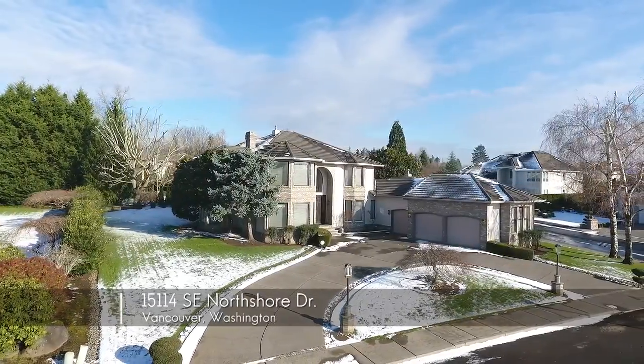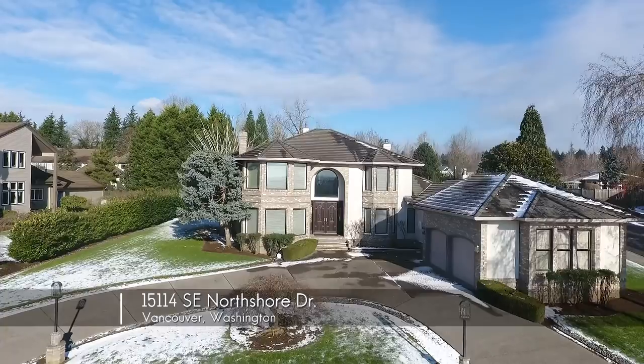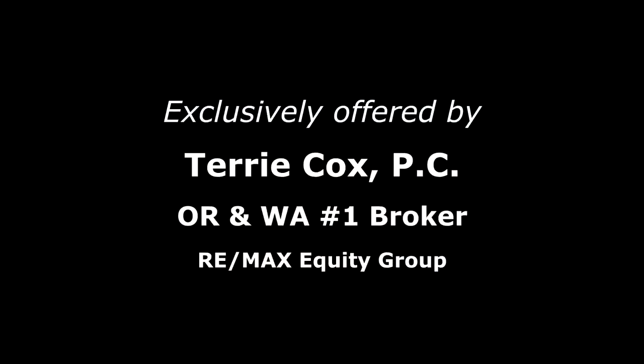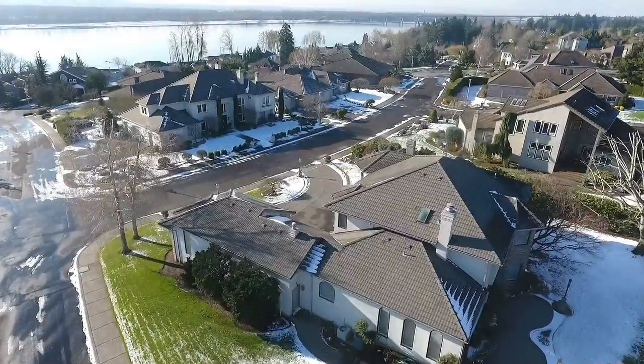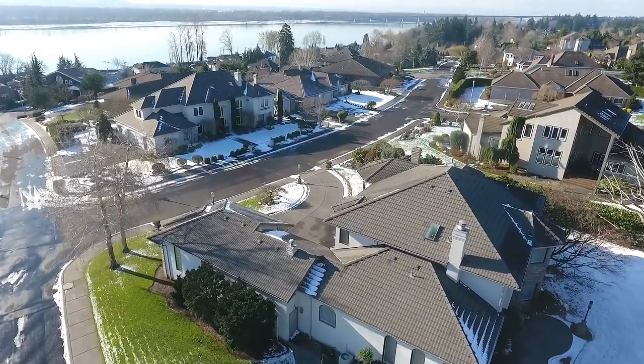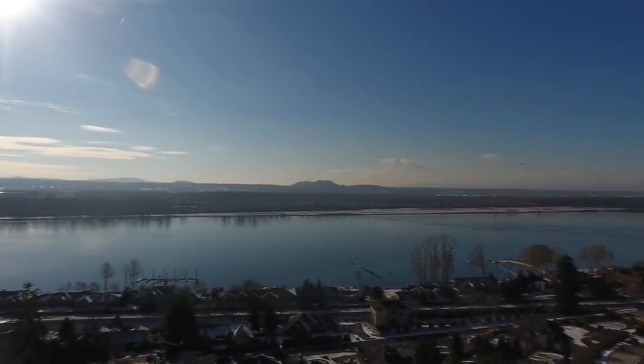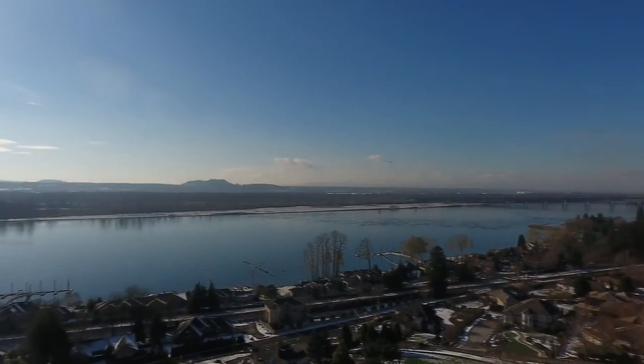Welcome to this gorgeous home located on a large corner lot in the desirable Rivercrest Estates neighborhood. It's ideally situated with southern exposure, a wide circular driveway, within walking distance to the Columbia River and just 10 minutes to Portland.